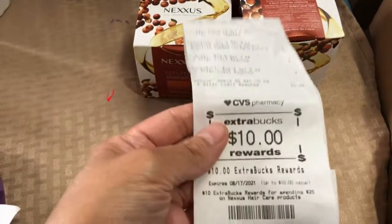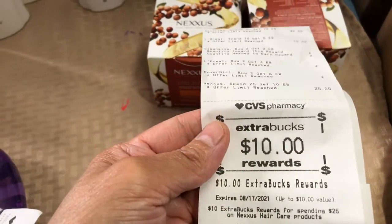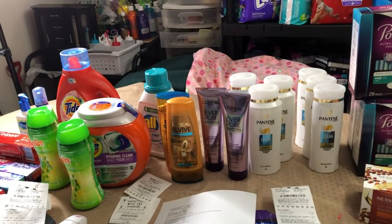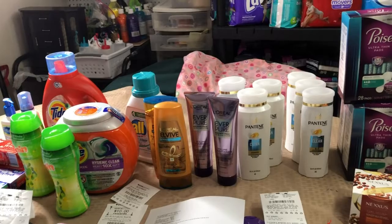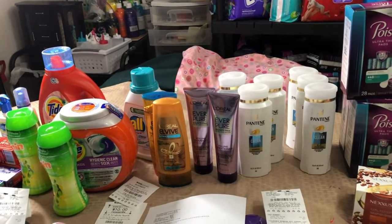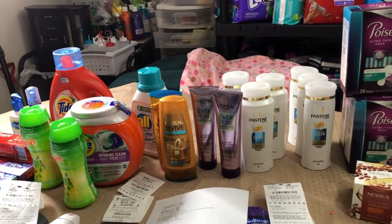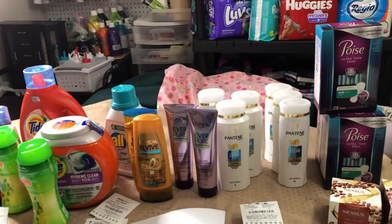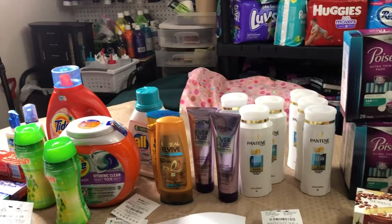I got my ten dollar ExtraBucks reward for Nexxus. Overall across all five transactions, I saved three hundred five dollars. I'm so happy with this haul — thank you so much for watching and have a blessed day everyone!